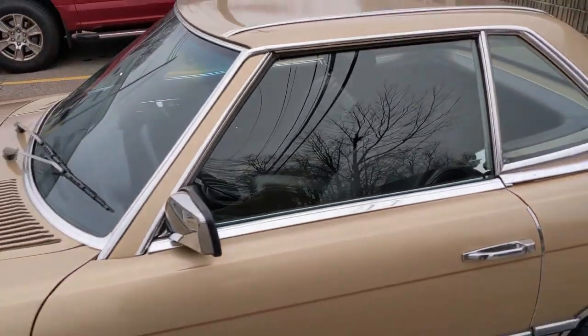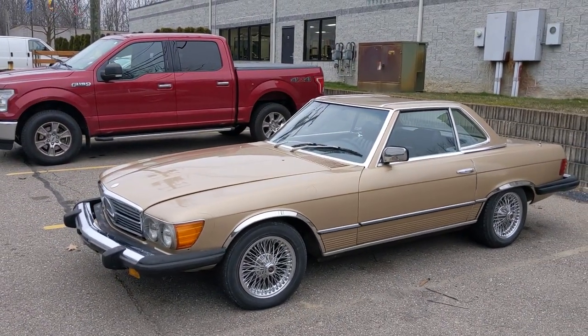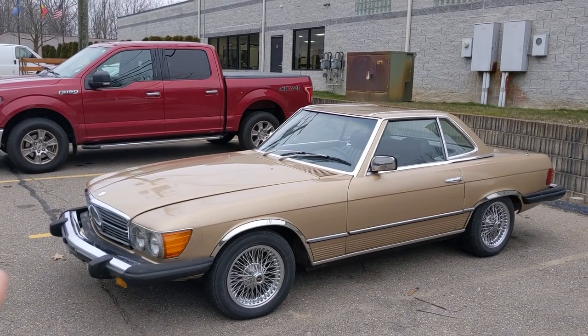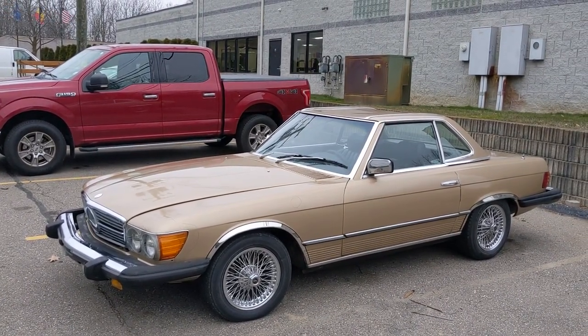Overall, these are cool cars. You can just cruise around and feel like you have money even if you don't, because you can still get these relatively cheap. Old Mercedes — great build quality, very cool cars.